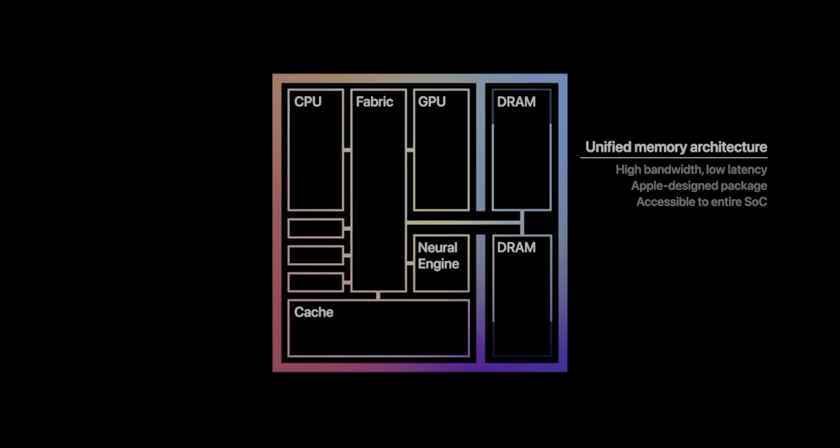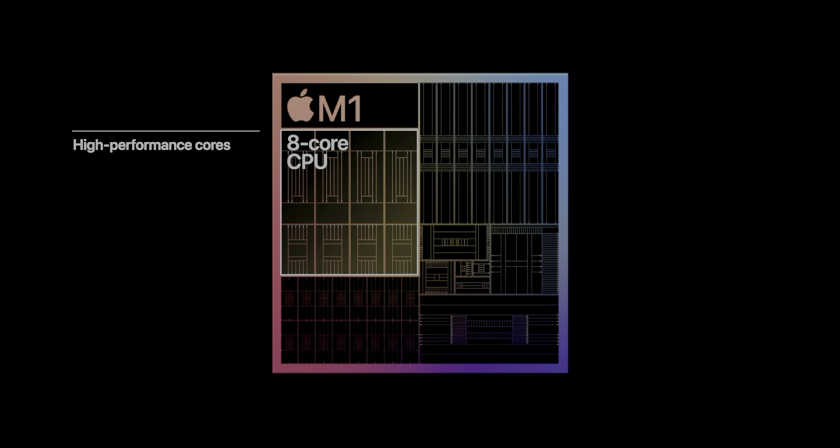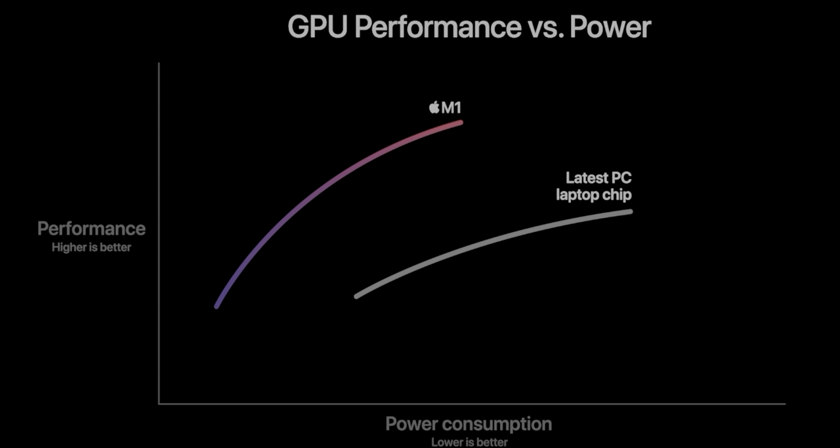The M1 SoC combines the CPU and GPU into a 5nm chip with 16 billion transistors. It's going to feature an 8-core CPU combining four high-performance cores and four high-efficiency cores, and it's going to offer the best performance-per-watt ratio of any laptop. As far as the graphics card, it's using an 8-core integrated GPU that will offer two times better graphics performance than most modern laptops with integrated graphics cards.